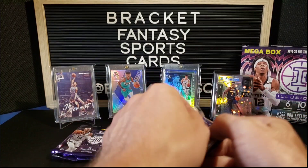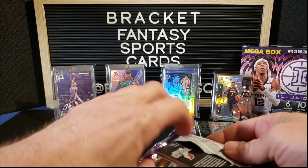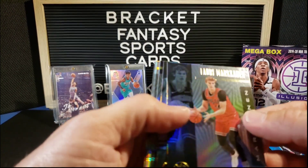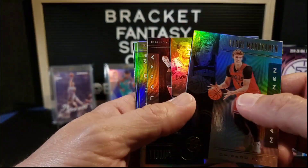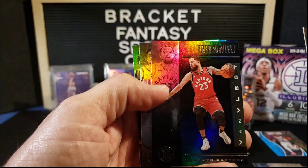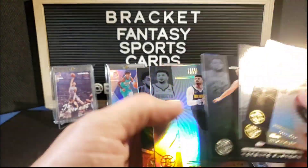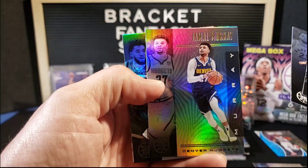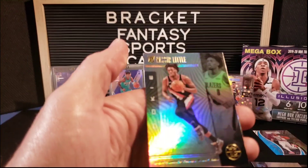Three packs left. I'm not sure — I haven't watched enough Illusions to know all that much about the collation, so I don't know if Zion brings Ja or what's going on with that. Lori Markkanen, Eric Bledsoe, Fred VanVleet, that is another maybe sapphire — Jamal Murray, who is on fire right now, playing really well. Carl-Anthony Towns and Sekou Doumbouya.